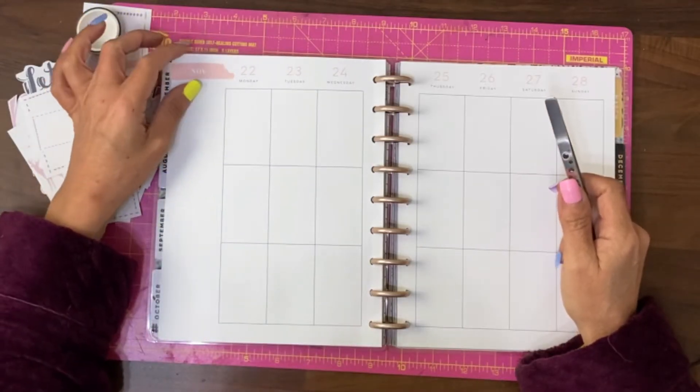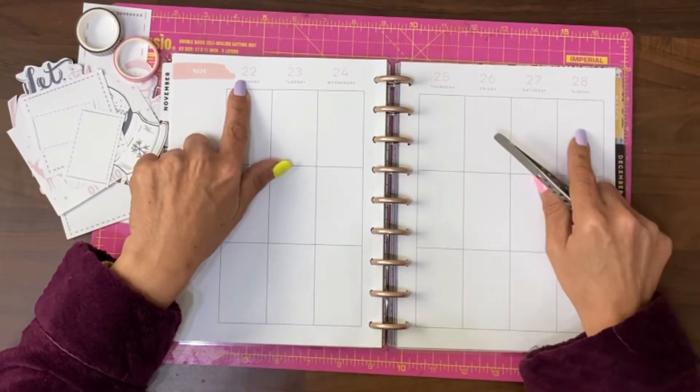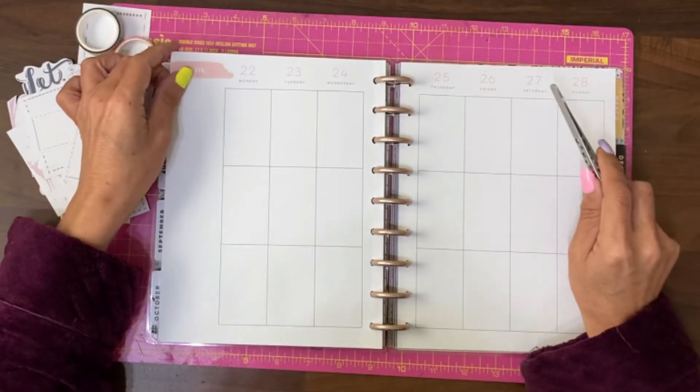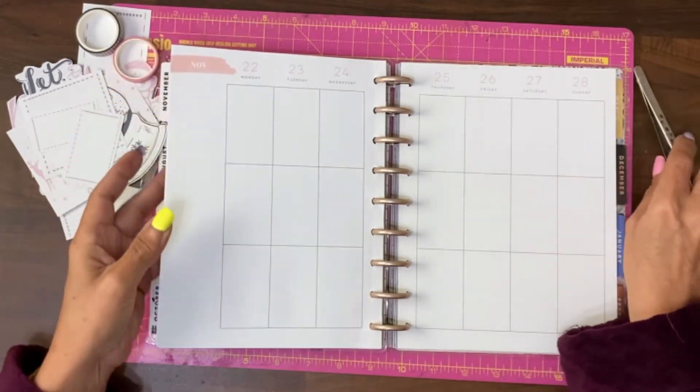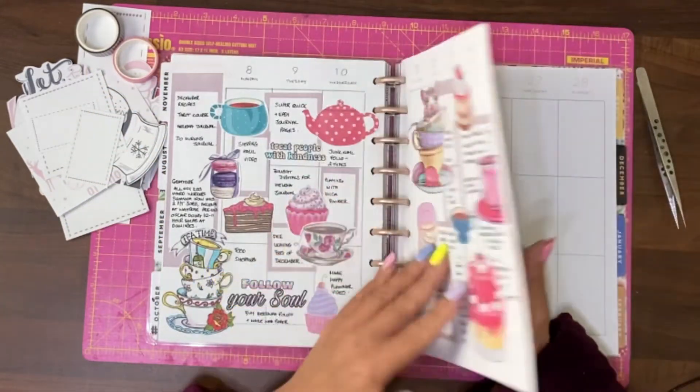Hey guys, it's Jamie here, and it's time to do my planner from the 22nd to the 28th of November. So basically the year is nearly over, and my daughter's birthday is on the 27th, so definitely November's flown past, so much so that I didn't get to do my planner last week.